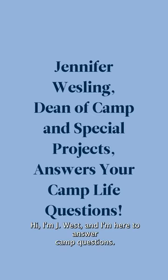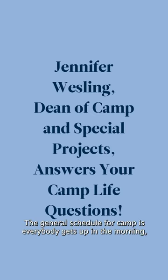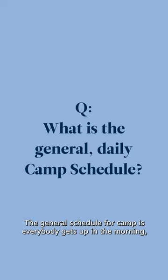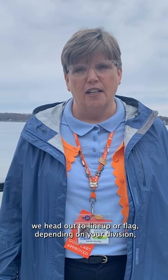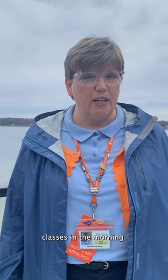Hi, I'm Jay West and I'm here to answer camp questions. The general schedule for camp is everybody gets up in the morning, we head out to line up or flag depending on your division, and then it's back to the cabin for cleanup, then breakfast, and classes in the morning.